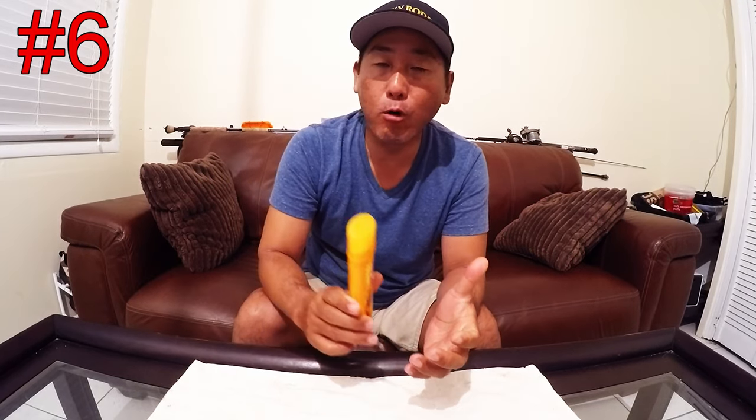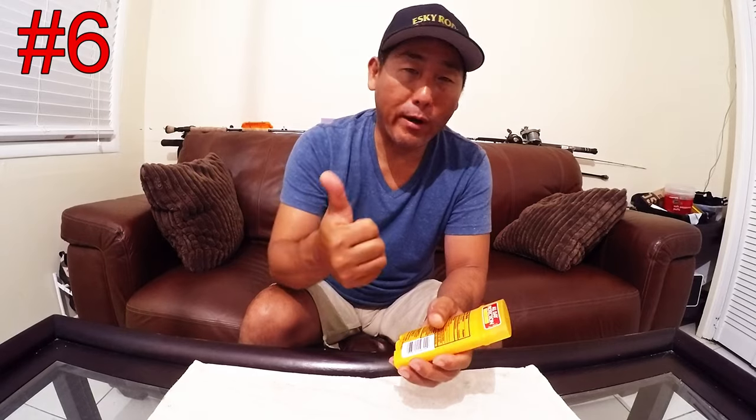This next tip will help alleviate some misery from our two local beasts down here. One is the mosquito and two is the no-see-um or little sand flies - not sure what the mainlanders would call them. This is a tip for after you're getting bitten and itching like crazy.